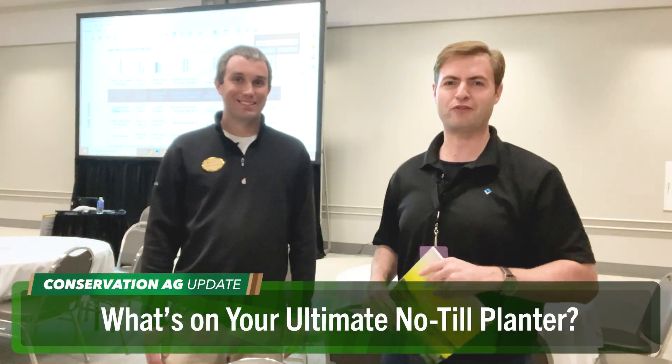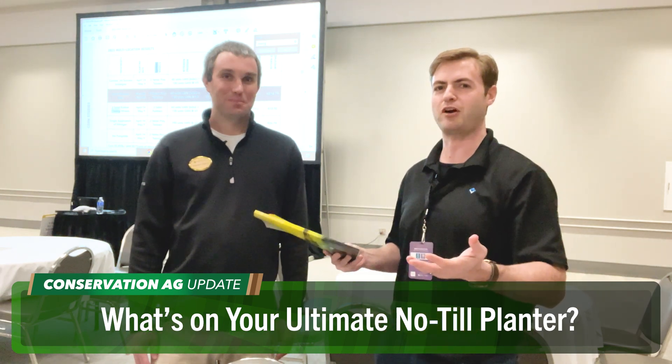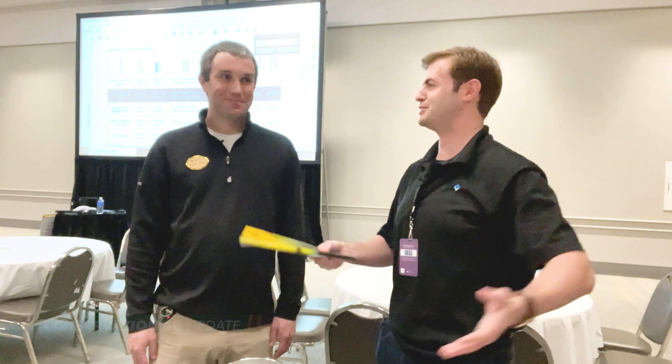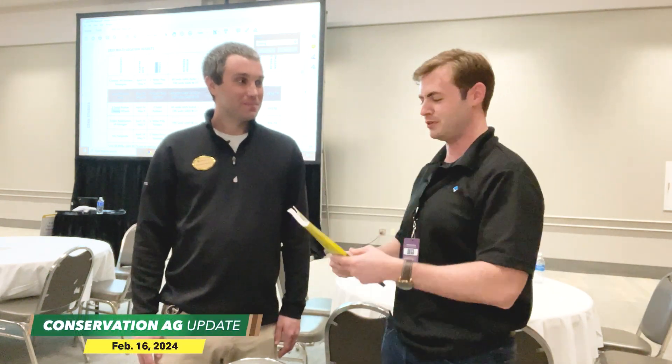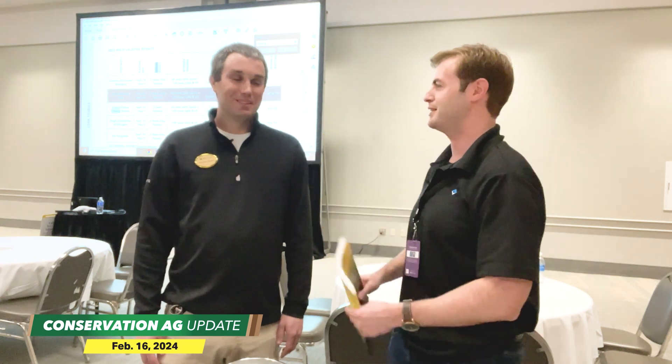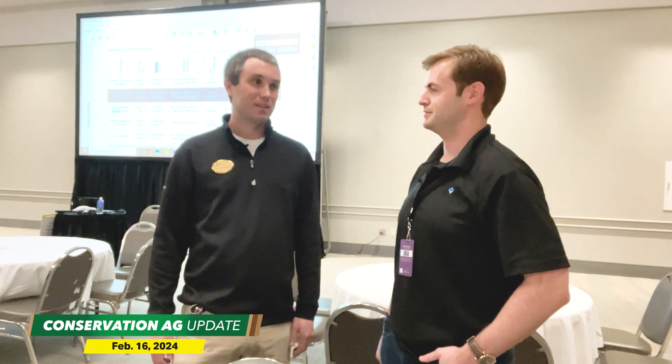Now we're here with Brandon Summers in the Beck's Practical Farm Research Insights Center. You just did a roundtable discussion — how much do you enjoy getting out here and sharing results from the 2023 research? Yeah, this is one of the most fun things we do, just coming out and sharing everything we worked hard on this summer. It's really gratifying to share it with customers and see it get taken to the field.